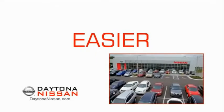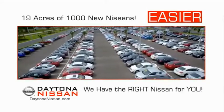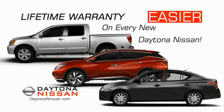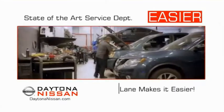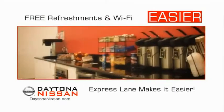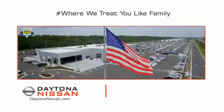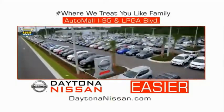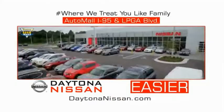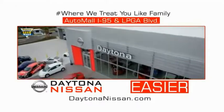The all-new Daytona Nissan — we make it easier. Easier because 19 acres of 1,000 new Nissans means we have the right vehicle for you. Easy to own because every new Daytona Nissan comes with a lifetime warranty. Easy to service because the state-of-the-art facility and express line make servicing any vehicle easier. Enjoy free refreshments and Wi-Fi while the kids play — waiting is quick and easy. Come check out the all-new Daytona Nissan, just under the big flag at the Auto Mall, I-95 at LPGA Boulevard. Make your move to Daytona Nissan — it's easier.